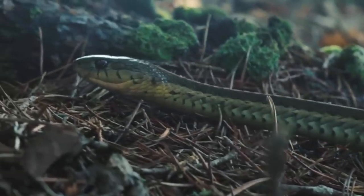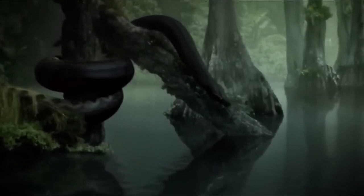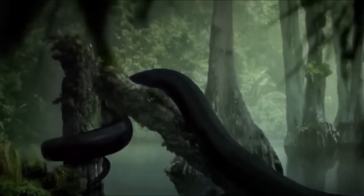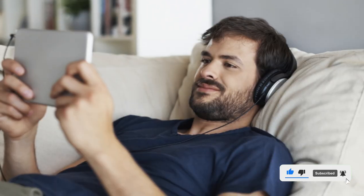And there you have it, the incredible story of the Titanoboa, the largest snake ever discovered. From its massive size to its impressive strength and swimming ability, this creature was truly a marvel of evolution. It's amazing to think that such a creature once roamed the Earth. Thanks for watching.